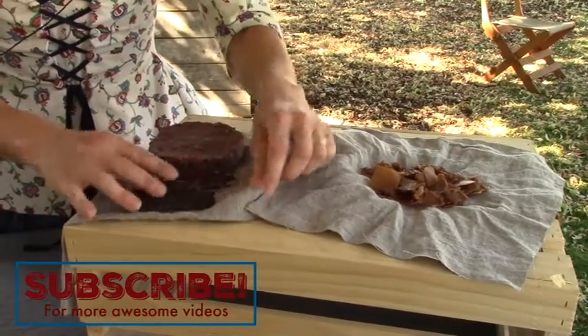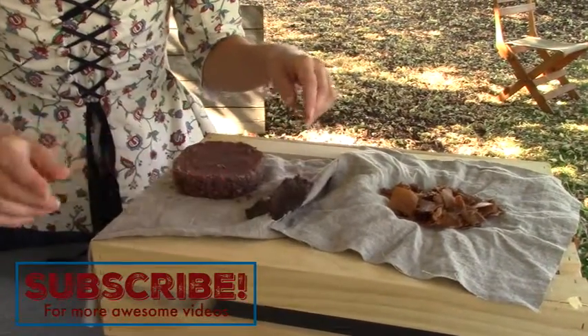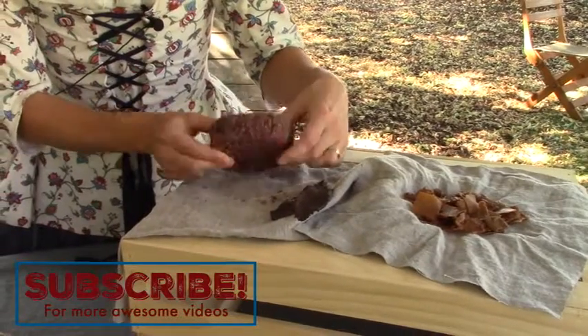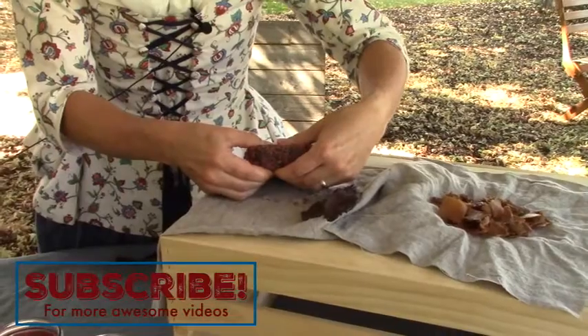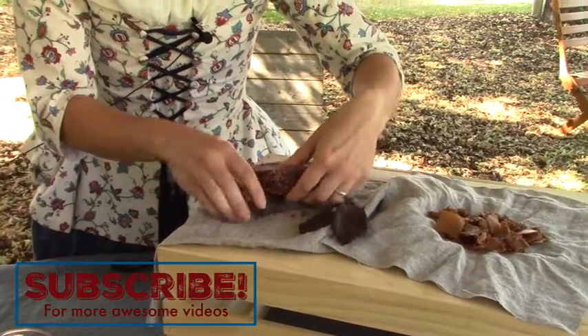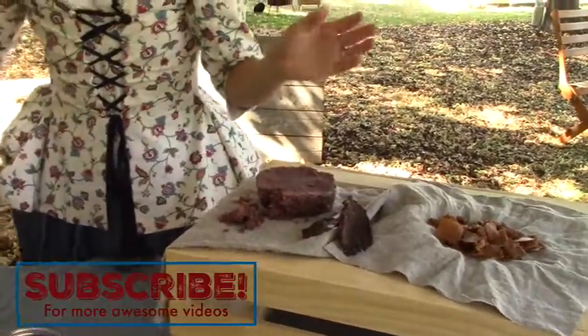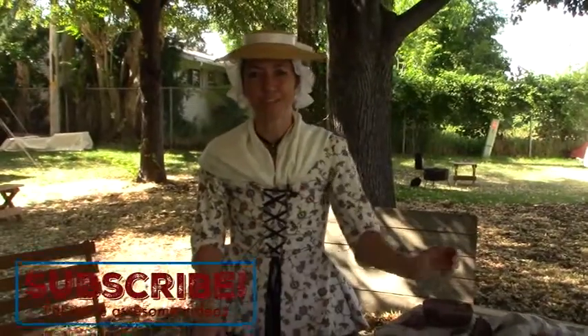Here's some jerky — dried meat — that I didn't show how to make, but we have that here too. And the pemmican turned out nice and solid in a block. You can break a piece off and it crumbles — fat and meat all packed together in a block.